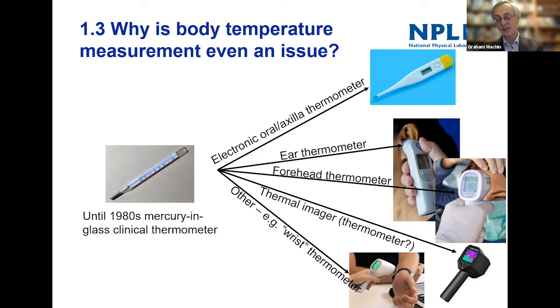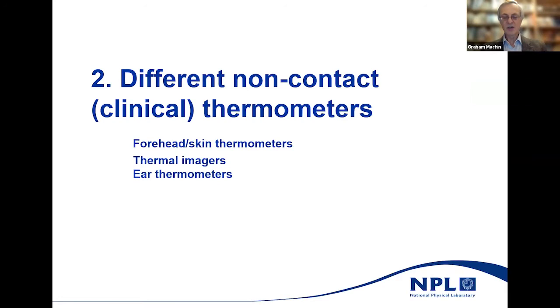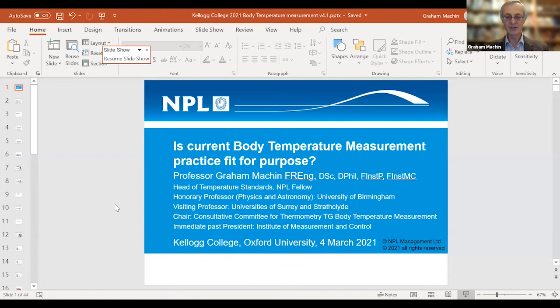Because of issues with glass breaking and mercury being a toxin, they've changed to different types of electronic thermometers. The question is: are these equivalent to mercury glass thermometers, are they equivalent to each other? Is a thermal imager even a thermometer? It measures radiance rather than temperature. You can also see people taking the temperature of wrists — actually measuring someone's wristwatch strap. These devices take measurements at different parts of the body: the ear, forehead, wrist, or oral.